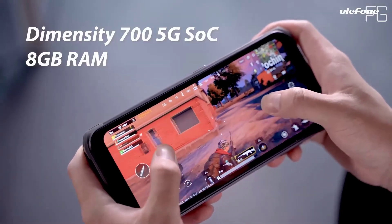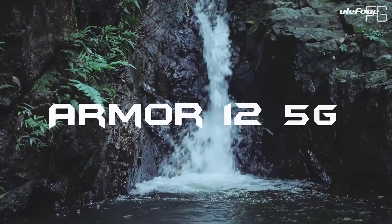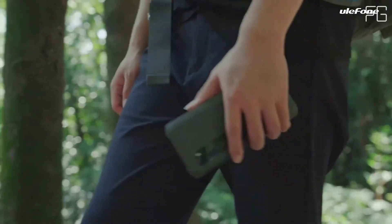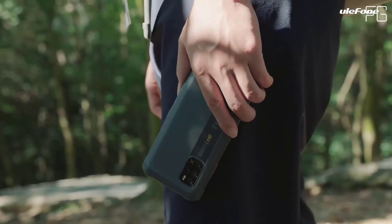6.52-inch Water Drop Screen. See beyond the horizon and explore the unknown on the huge 6.52-inch Water Drop Screen, combining high resolution which presents a visual feast to your eyes. The 20-to-9 aspect ratio makes wonder flow in your hands become reality.